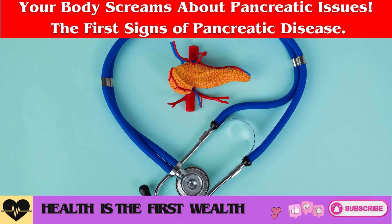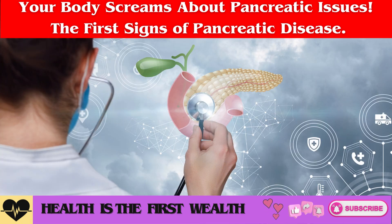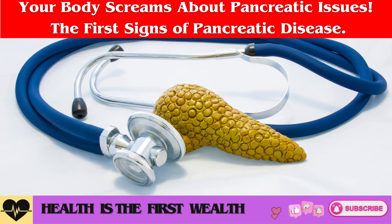Jerusalem artichoke. Including Jerusalem artichoke in your diet can help normalize metabolic processes and alleviate inflammation in the pancreas. The juice of this tuber is known to prevent the development of diabetes and atherosclerosis, which are common complications associated with pancreatitis.